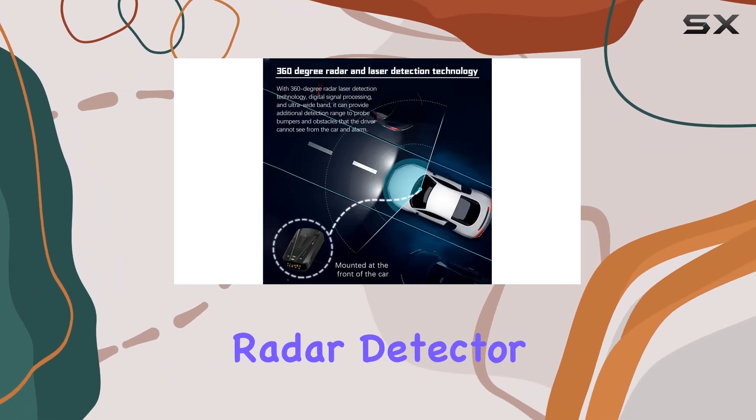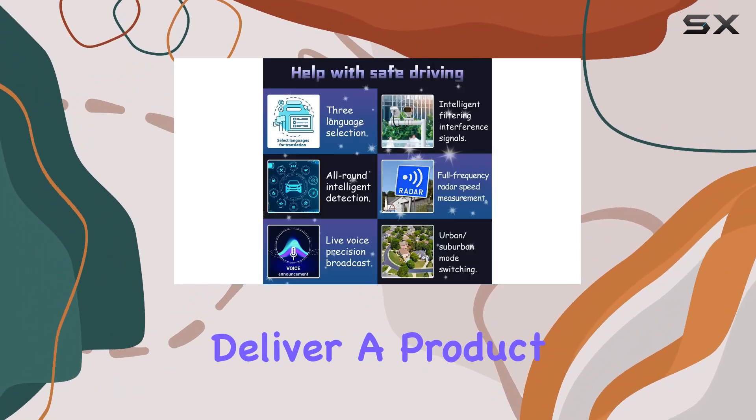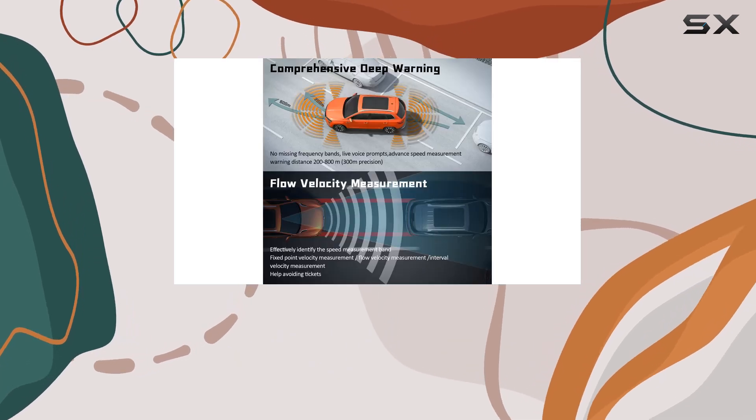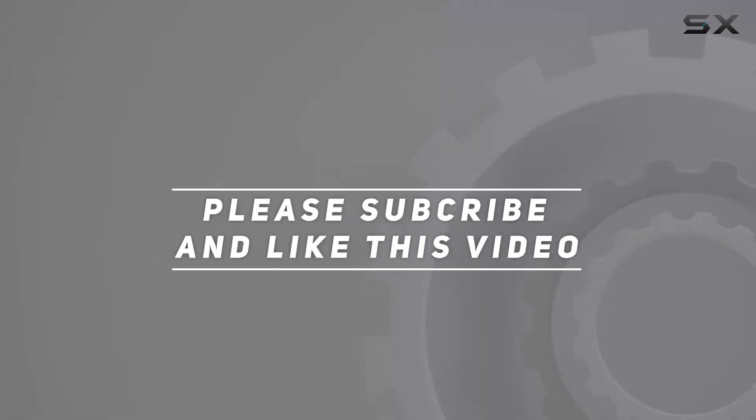In essence, this radar detector merges sophisticated technology with user-friendly features to deliver a product that not only enhances driving safety. Check out the video description for an updated price, and thank you for watching.